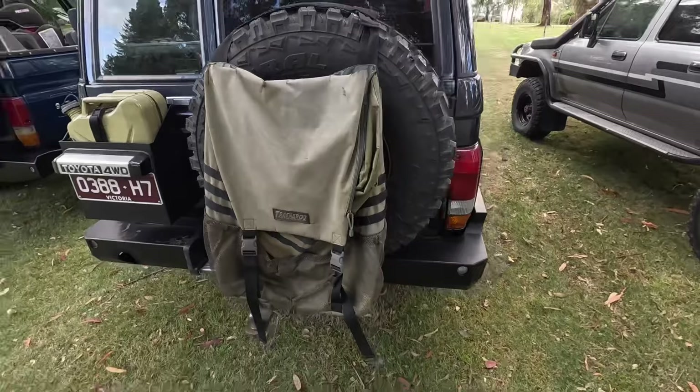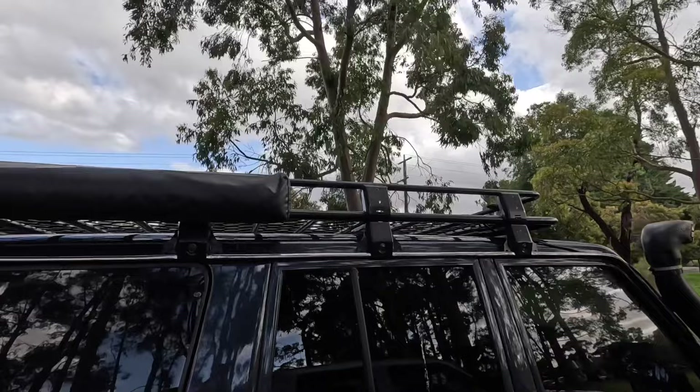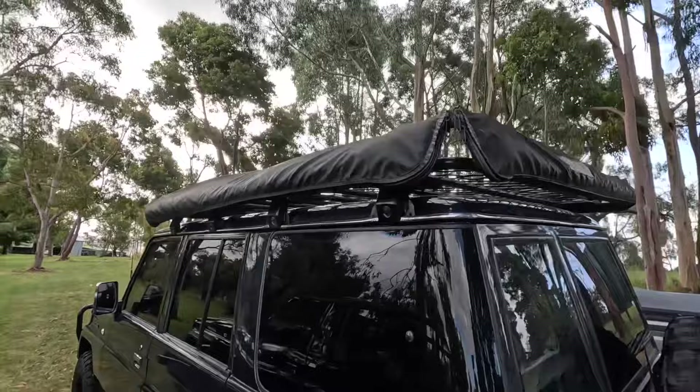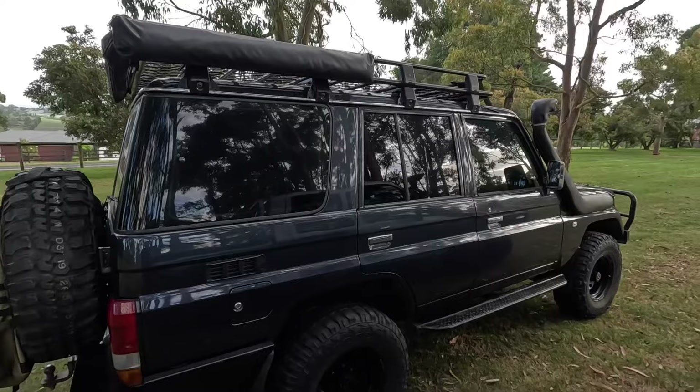Up top we've got an aluminium roof rack. On this side of the car we've got a shower curtain that folds out, because under the bonnet there's a Piranha Off-Road power shower which heats the water using the coolant of the engine — and that works fantastically well. On the side in the back we've got two Australian-made Super Peg awnings — at some point I'll probably replace them with a 180-degree awning.